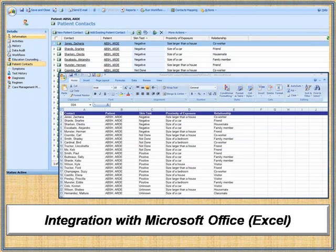Out-of-the-box integration with Microsoft Office allows users to work in applications they already know, like Microsoft Outlook, Excel, and Word, significantly reducing training time and deployment complexity.